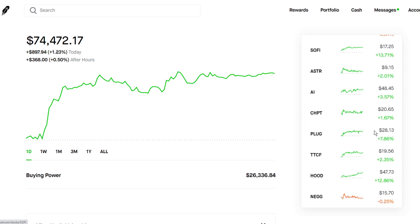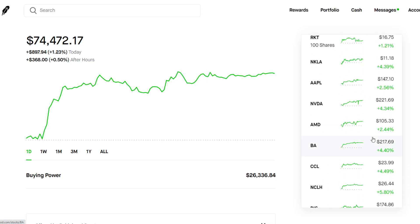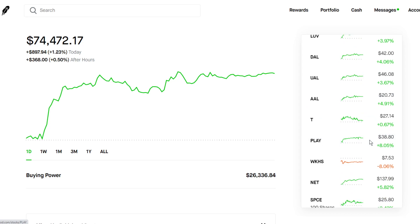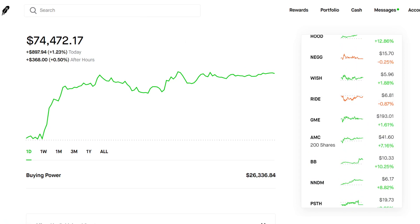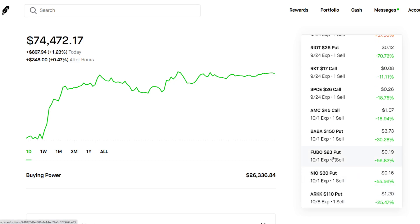I have a bunch of stocks I like to sell cash-secured puts on, and I just go through this watch list every single day to see what's a good stock to sell options on. Obviously there are a lot of green stocks — yesterday was a very green day — so we didn't really open up too many positions. But we did see some good opportunities yesterday with Fubo as well as ARKK. We sold some options on those, as we can see here: an ARKK $110 put as well as a Fubo $23 cash-secured put, which is doing pretty well already.